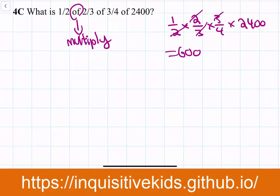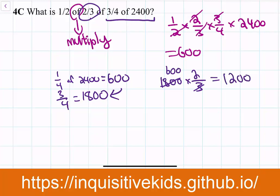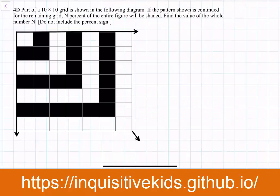But this contest is for elementary school students who may not have learned that method yet. Another way: first find three-fourths of 2,400 — one fourth is 600, so three-fourths is 1,800. Then two-thirds of 1,800 is 1,200. Then one-half of 1,200 is 600. So the answer is 600.